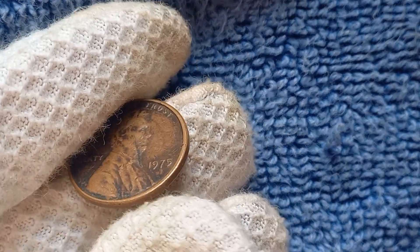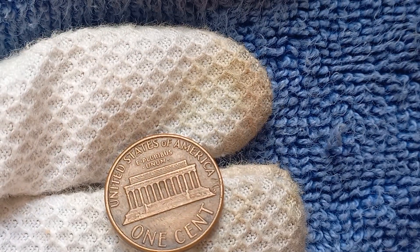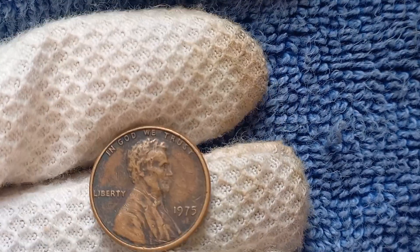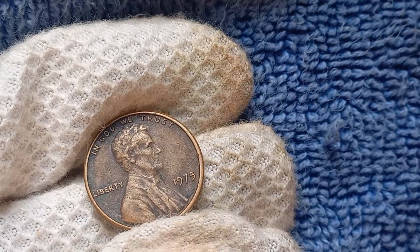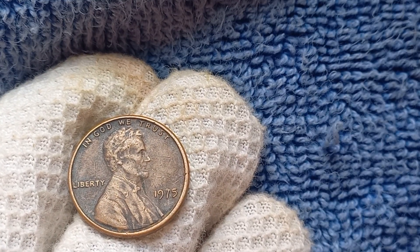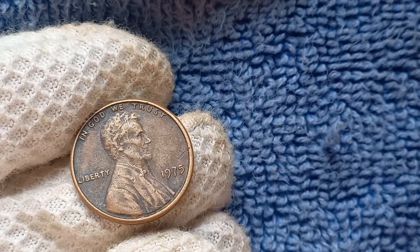What sets this particular penny apart is its scarcity. With only a handful of these coins known to exist, finding one in pristine condition is like striking gold. The lack of a mint mark only adds to the allure, making it a must-have for serious collectors looking to complete their set of Lincoln pennies. The 1975 No Mint Mark Lincoln penny is currently valued at a staggering $1.6 million. The actual worth of the coin can vary depending on its condition and provenance, but even a well-worn example can fetch a hefty sum at auction.